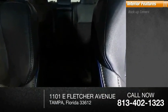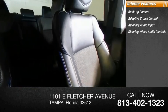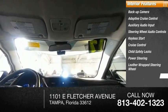Inside you'll find a backup camera, adaptive cruise control, auxiliary audio input, steering wheel audio controls, keyless start, cruise control, child safety locks, power steering, leather-wrapped steering wheel, and bucket seats.